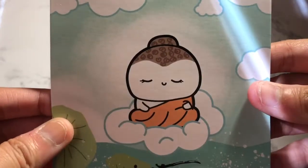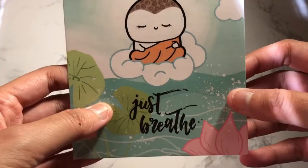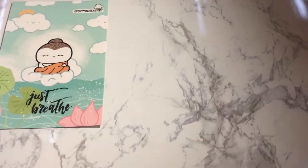I think it's a monk. I'm sorry if I offended anybody. And it's meditating — just so cute. I don't know if I'll keep that, to be honest with you.